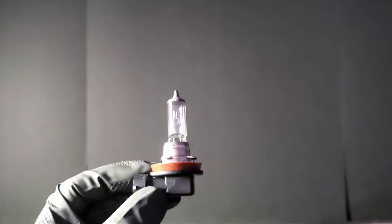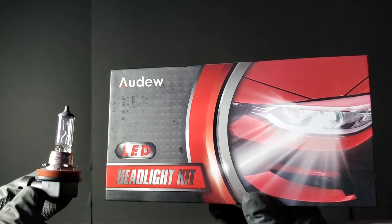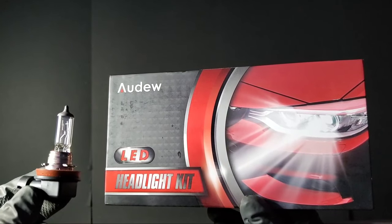Here we have our halogen bulb with your typical filament inside. And here we have the LED headlights.